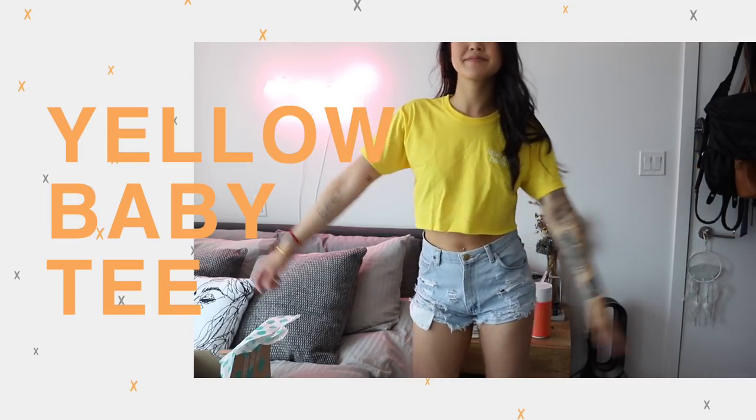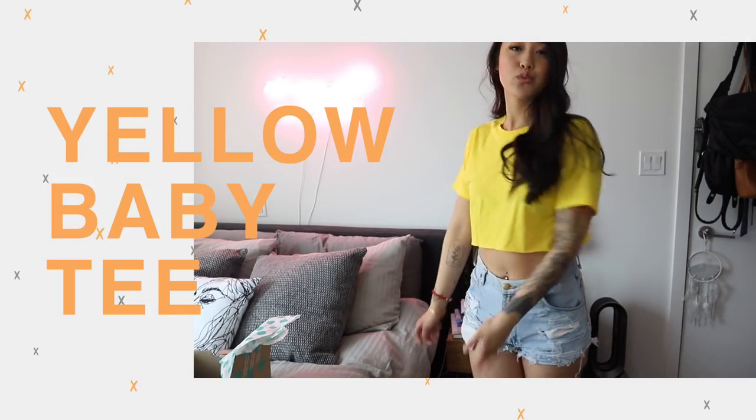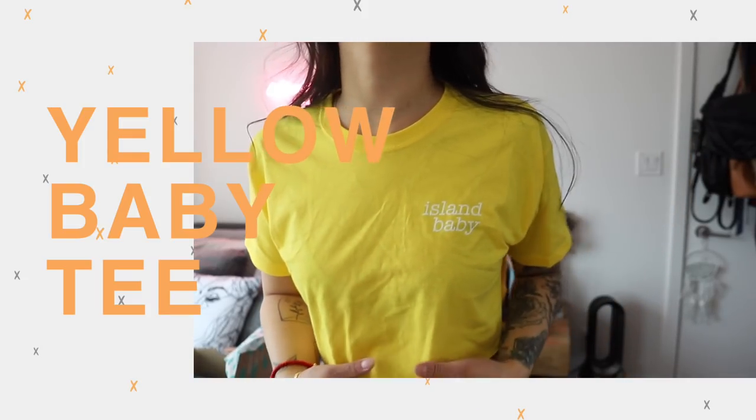I want to get this piece out of the way first because I think it's so cute — I got this bright yellow baby doll t-shirt which I am in love with. It's a cropped length that sits perfectly on top of my cutoff shorts, which is typically what I'm going to be wearing it with in the summertime. It's this amazing sunshine yellow color and on the chest it says 'island baby', which I think is super cute. I picked this up in a size small — I'm 5'8, my waist is 25-26, and I usually wear size small tops, so it was pretty true to size.